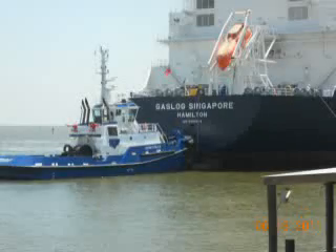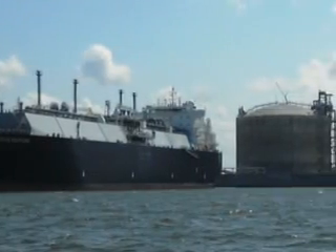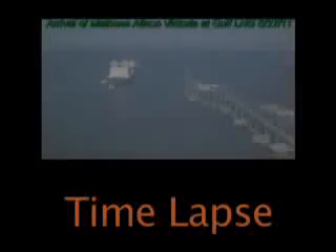We used the first cargo to cool down the plant. We essentially cooled down all the piping in one of the LNG tanks and achieved a liquid level in that LNG tank with the first cargo.